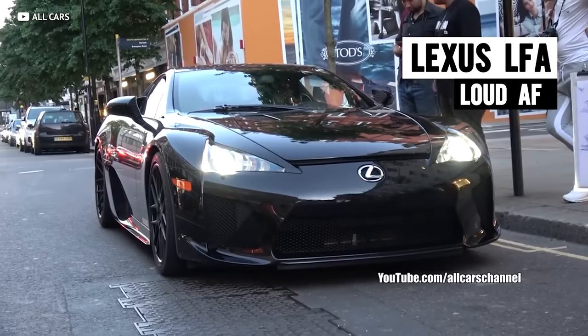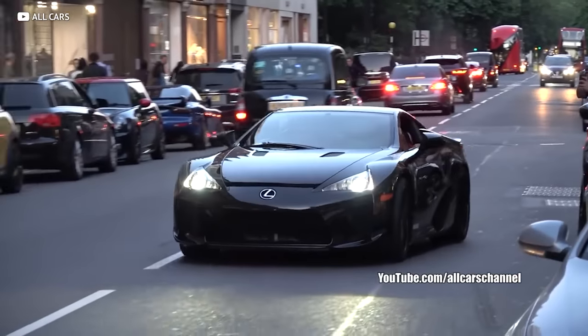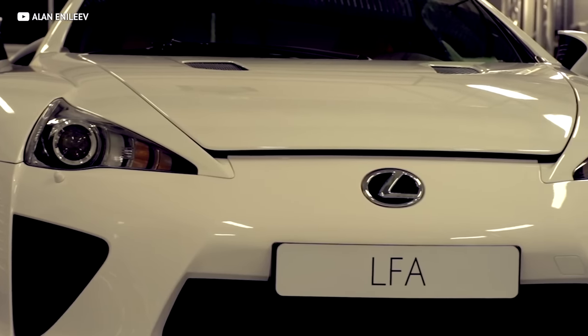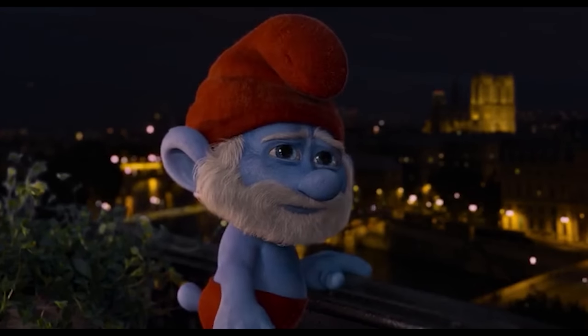If you want to help save the manuals, go snag one of our best-selling Ideal tees. Because from one V10 to another, the Lexus LFA is by far the best sounding car to come out of Japan. You're telling me that a Lexus has one of the best sounding cars in the world? If you don't believe me, just take a listen.